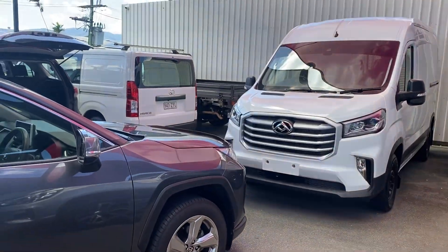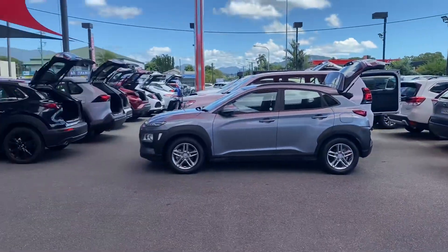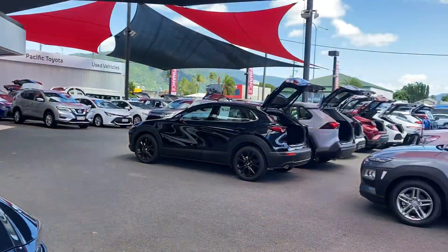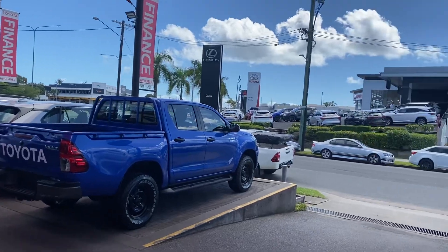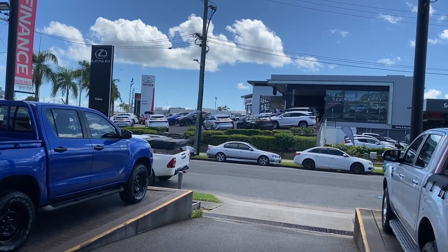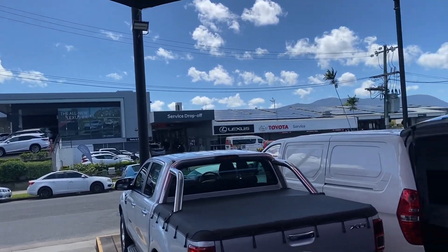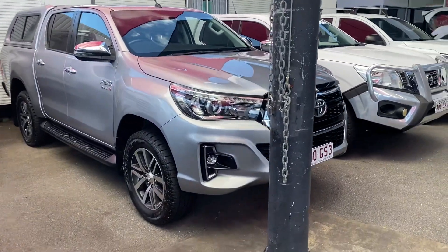Before I start the virtual tour, let me give you a quick introduction of my yard here in Cairns. Where I'm standing is one of our two pre-owned dealerships — we hold over 200 plus cars at any given time, making us one of the biggest pre-owned dealerships in Cairns. Across the street we've got the brand new Turner showroom, the electric showroom, and the service and parts department. Now back to the vehicle.